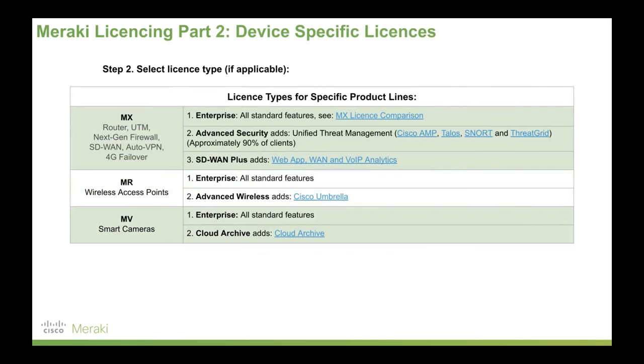Additionally, for some product lines, you also pick a license type. So for example, if you picked a Meraki MX security appliance on a three-year license term, you would then pick one of these options here — for example, advanced security to add unified threat management. And that's it, that's Meraki in three minutes. Any questions, flick me an email. Thanks for watching. Cheers.